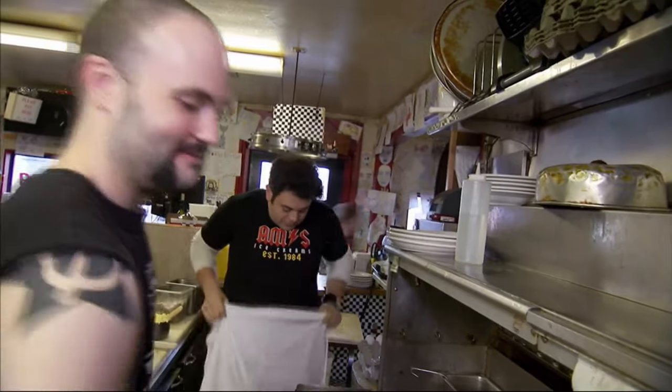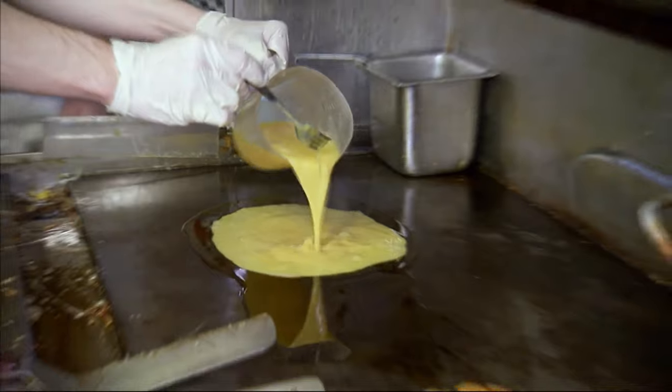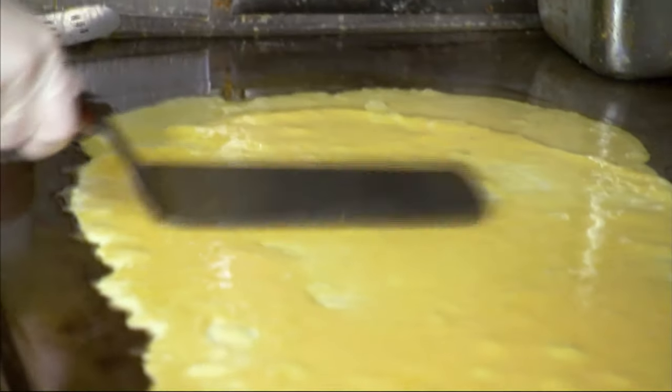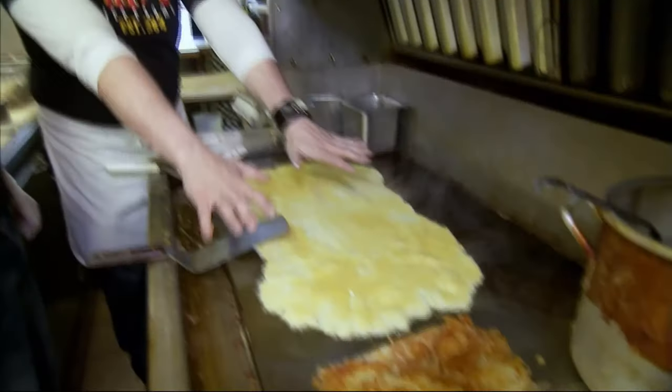I pin up my masterpiece and join Chef Dave as he makes my yolky nemesis. He coats the grill with a layer of oil before adding the 12 eggs. Now look at this — this is like a welcome mat made of eggs, or like a towel of some kind.